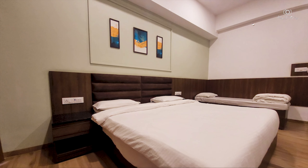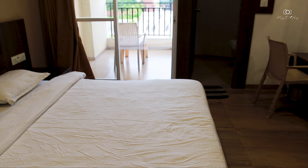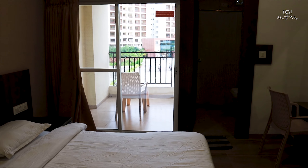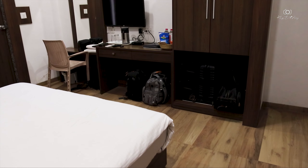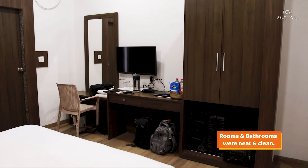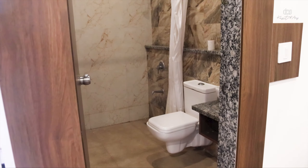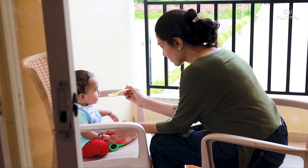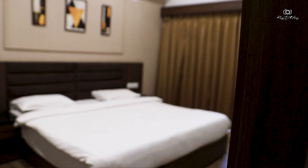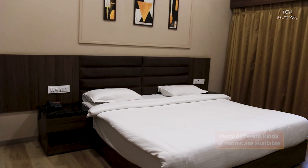The most surprising thing was the rooms. They were so neat and tidy, with a balcony, all facilities, cupboard, big mirrors — everything was really good. The bathroom was neat and clean as well, exceeding our expectations for a budget hotel. You have couple rooms, double occupancy, single occupancy, and triple occupancy rooms — all facilities available.